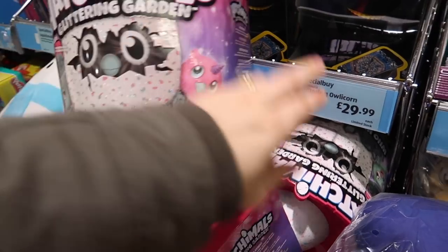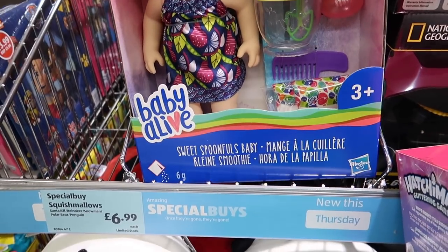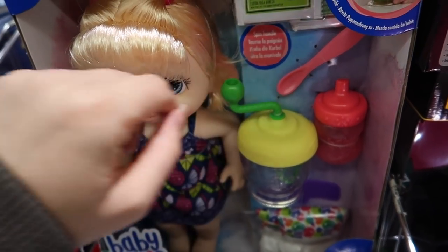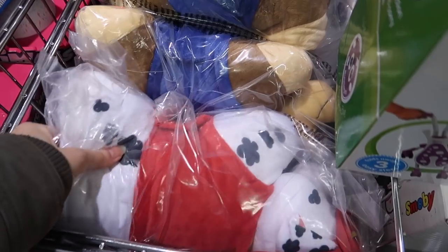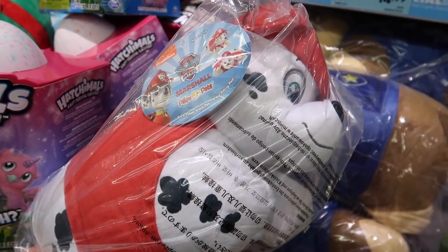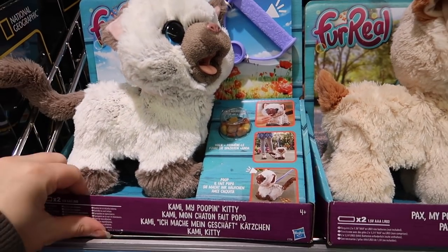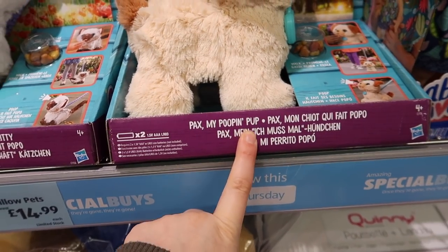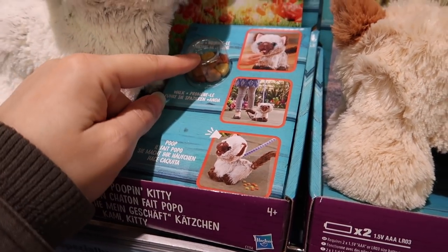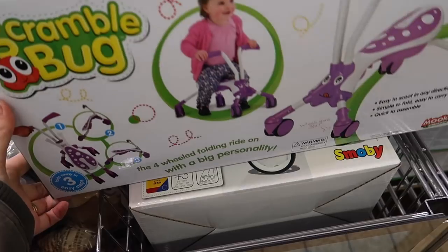Hatchimals - they are £29.99. Oh that's cute, no idea what Hatchimals that is - I'm guessing it's similar to the LOL range. Baby Alive here - I think you feed her. Oh my god, you actually make her own doll food puree! That's £18.99. Some cute Paw Patrol pillow pets - £14.99. These look like real dogs and cats! My Pooping Pup and My Pooping Kitty - you feed the dog, feed the cat, and then it poops! That's 20 quid!